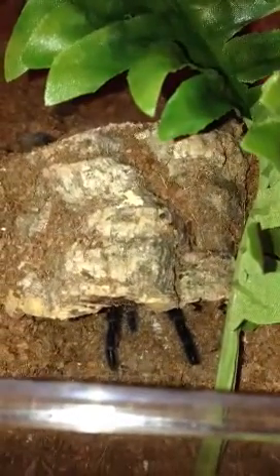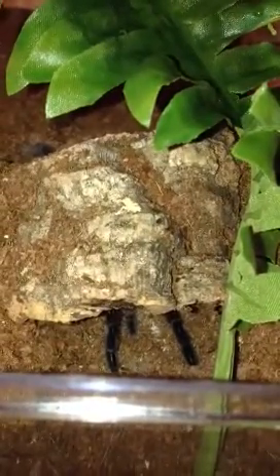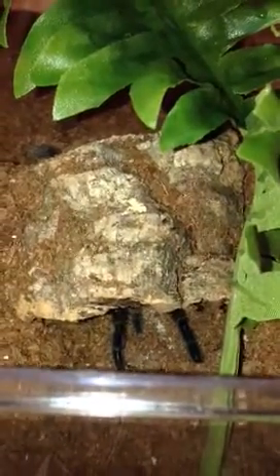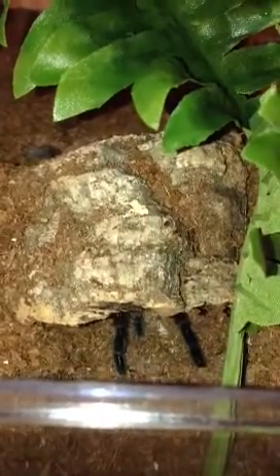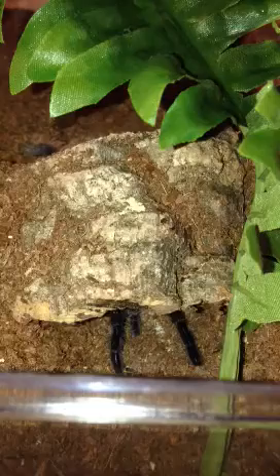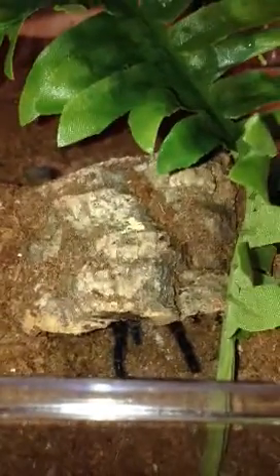Hey everybody, this is our next Brachiopelma species. This is Brachiopelma albopilosum, also called the Honduran curly hair. I've seen it called the Costa Rican brown or the woolly tarantula, hailing from Costa Rica, and was identified by Valerio in 1980.